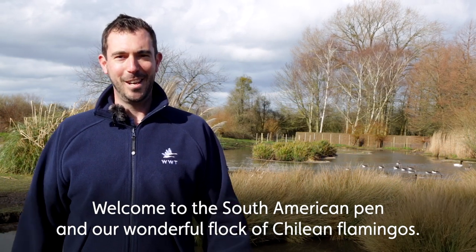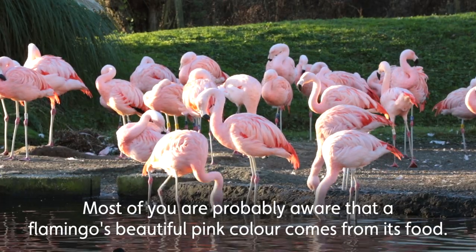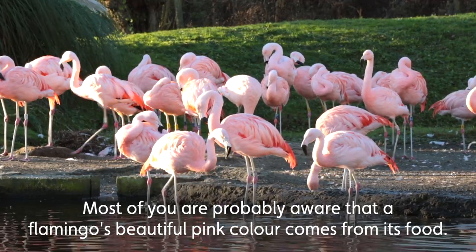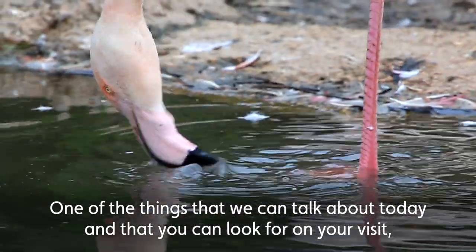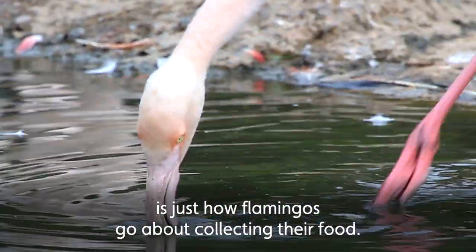Welcome to the South American Pen and our wonderful flock of Chilean flamingos. Most of you are probably aware that a flamingo's beautiful pink colour comes from its food, and one of the things we can talk about today — and that you can look for on your visit — is just how flamingos go about collecting their food.